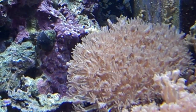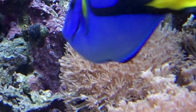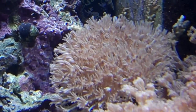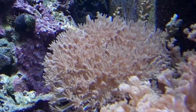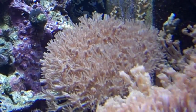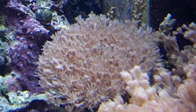There it is — the pulsing xenia. It's a type of soft coral that opens and closes its fronds or tentacles. It's a photosynthetic coral, and the reason it's pulsing — opening and closing — is that it does this to regulate the amount of sunlight that it gets, so that it doesn't over-photosynthesize.